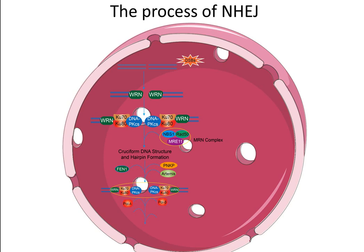FEN1 can remove 5' overhanging flaps in DNA repair. PNKP is a polynucleotide kinase-3-phosphatase and plays a role in repair of DNA strand breaks. With the help of these enzymes and factors, two terminals can be closed. The final step in the repair of a DSB is ligation of the broken ends by DNA Ligase-4. XRCC-4 stabilizes Ligase-4 and stimulates its ligation activity, and also promotes the adenylation of DNA Ligase-4.